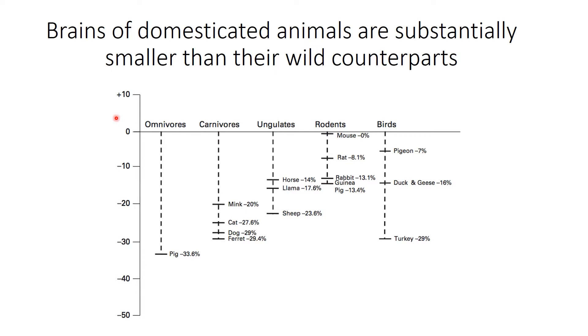This is a figure showing the percent difference of brains from domesticated species compared to their wild counterparts. For instance, pigs have a brain that's nearly 33% smaller than their wild counterpart — the biggest difference we see. In the carnivores you see somewhat similar percentages. Even the ungulates — horses, llamas, and sheep — show big differences. Mouse, rat, rabbits, and guinea pigs also have much smaller brains. Even in birds, domesticated pigeons and the turkey have a brain reduction almost like a pig.